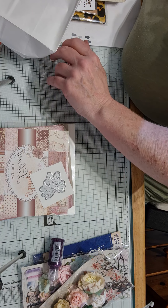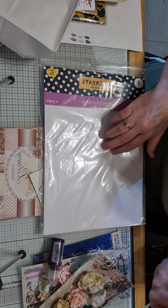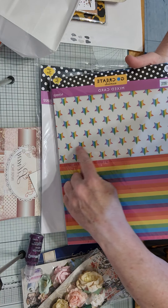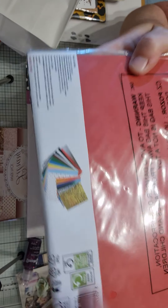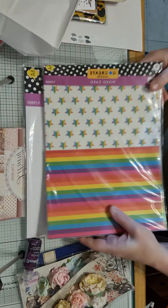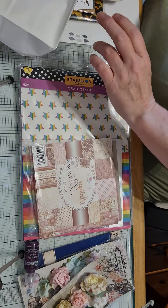Then she got me some white card — you can never go wrong with white card. And then she got me a mix card. Look at the colors on these and the stars! I'm not going to get the packet out but if you want to pause it you can have a look — there's all the papers you get and some of the colors. Thank you for that honey, love all of it.